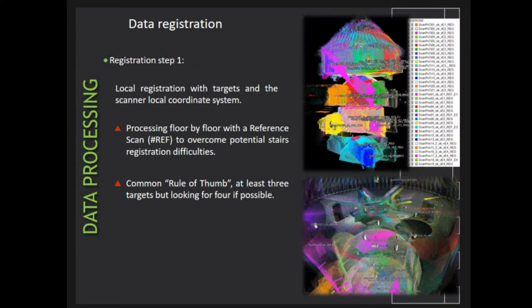With so many scans covering the entire building — as you can see on the screen, each color represents a different scan — and taking into account the inherent difficulty of every floor and stairway, the registration process was quite challenging. We chose a multi-step registration process. First, we started with local registration using the scanner's own local coordinate system. For each floor, the scan with the most available targets was taken as a reference, and then as much as possible every other scan from the same floor was registered to the reference scan to form what we call a bundle.